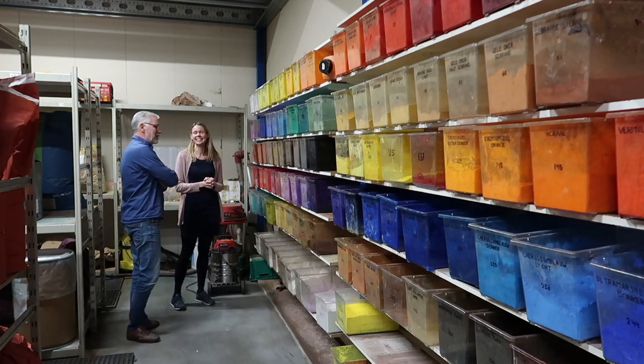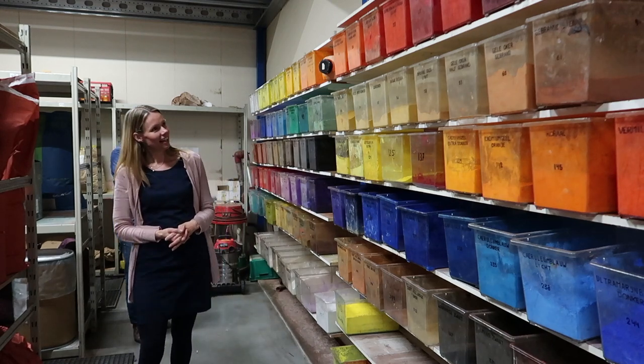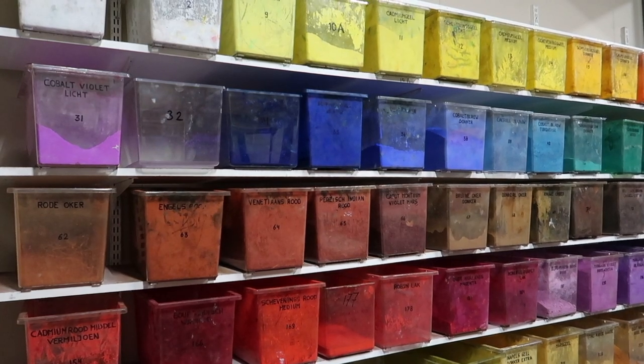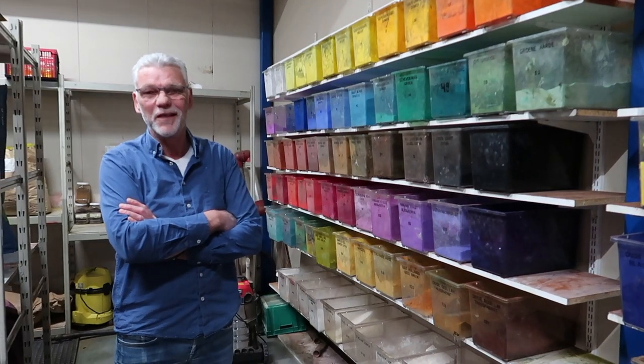This must be the treasure room of the factory. Yes, these are all the colors that we are using in the oil colors, watercolors and in the acrylics. And of course my question: do you have a favorite? Oh, that's a difficult one. The reds are in general beautiful, but I prefer the blues. The blues are my favorites. Mine too, by the way.